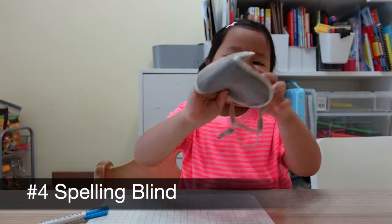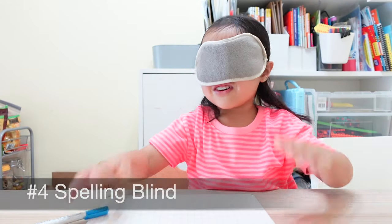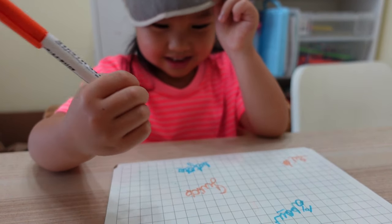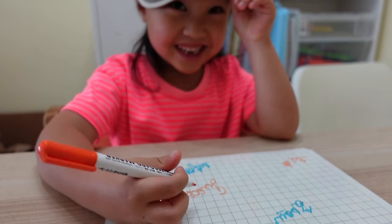This next game is one that my younger daughter finds completely delightful: Spelling Blind. We use a whiteboard and markers as well as an eye mask, then read each word. The kids try to write it on the whiteboard while blindfolded. This can come across as a very silly game because it is so fun, but this activity truly exercises their mental image of words.